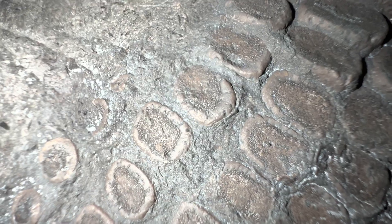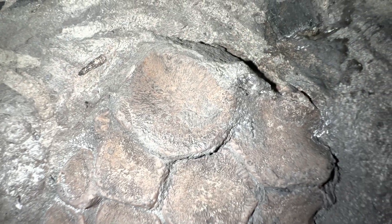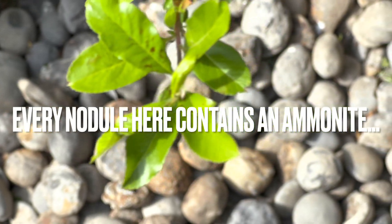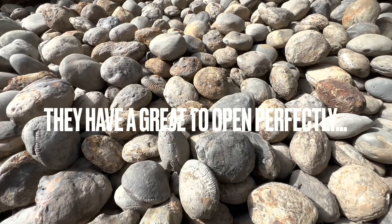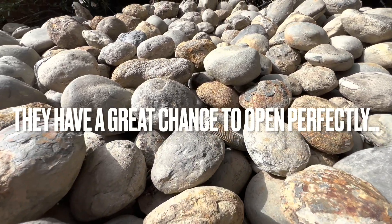This is a paddle that is completely articulated — absolutely unbelievable. I'll be sure to give you an update on these when we've done some more preparation work on it. Every single nodule here contains an ammonite fossil — they range from large to small ammonites and also different species. The majority of nodules here will open up really well — you can never guarantee which ones will, however these have the best chance.